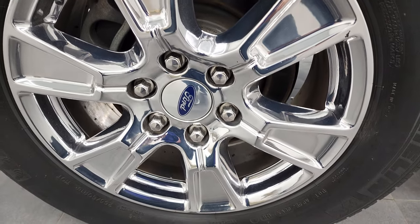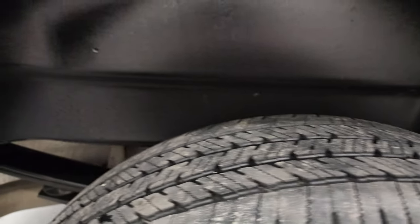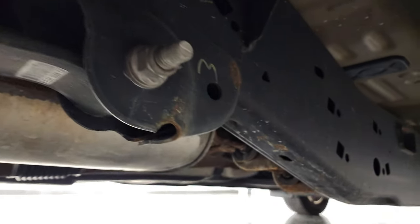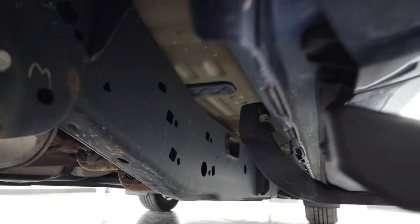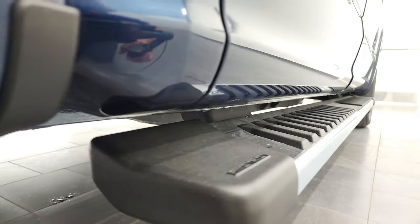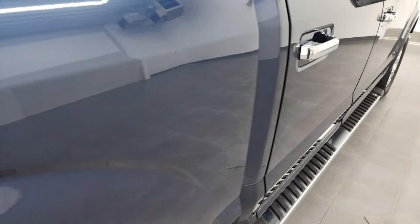The back rim is in excellent shape as well, and the back tires have just about as much tread as the front tires. It does have plastic wheel well liners, and that helps keep your frame and underbody looking good — as this one does. Very nice underneath. The little rockers all look good, and it does come with the factory chrome step bars.